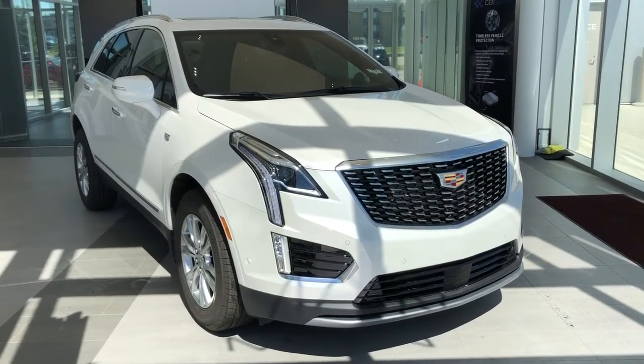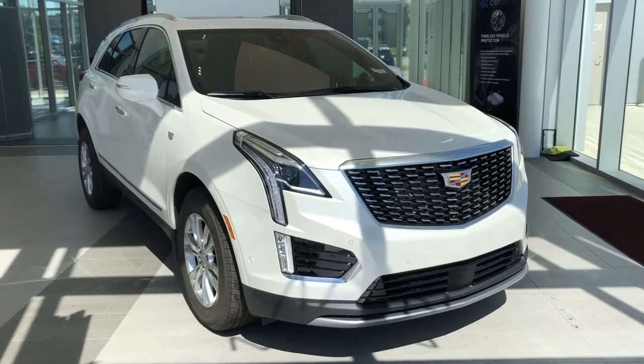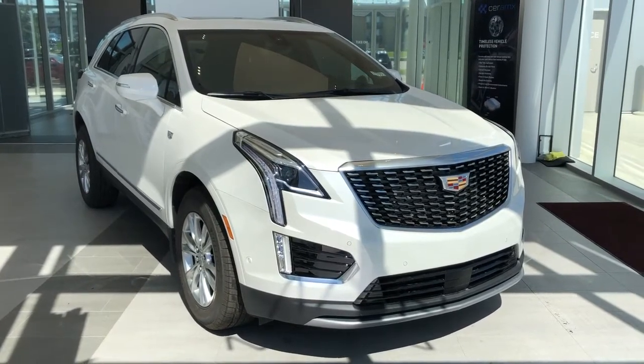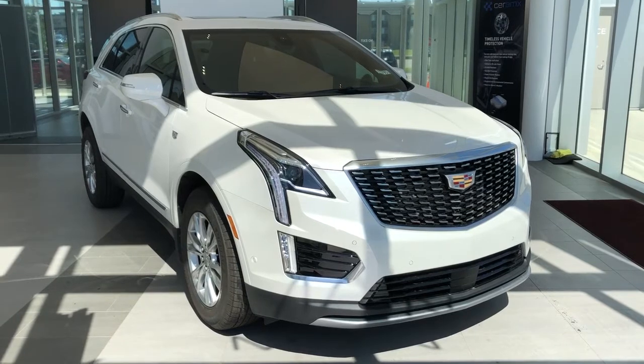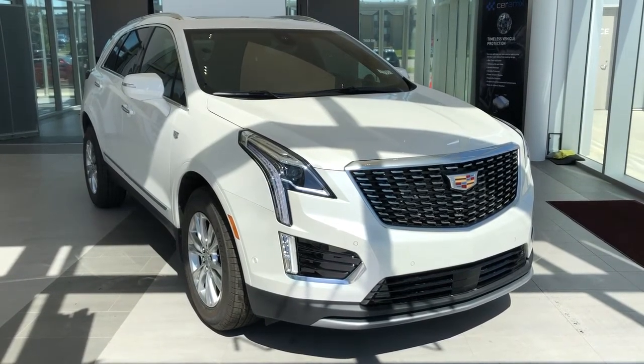Welcome to Wolf Cadillac. Today we're taking a quick look at some of the interior and exterior features on the 2020 Cadillac XT5. This vehicle is featured in white metallic paint with alloy rims, black leather interior, all-wheel drive, and a 3.6-liter V6 engine.